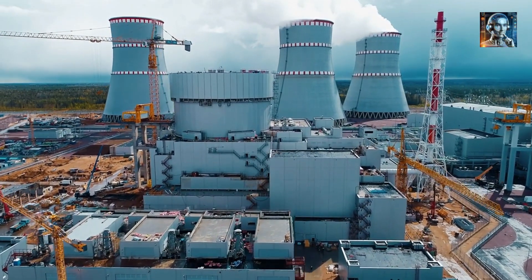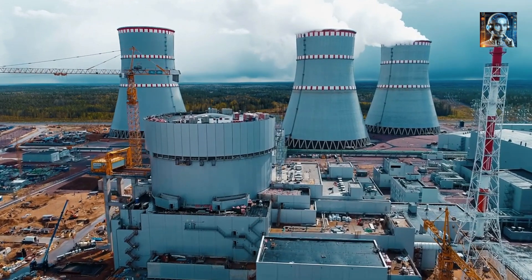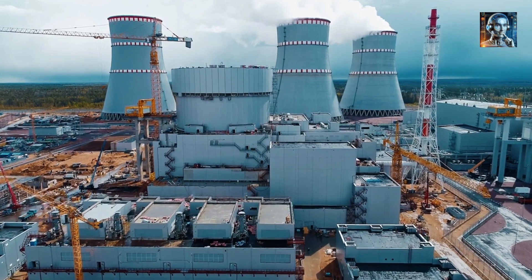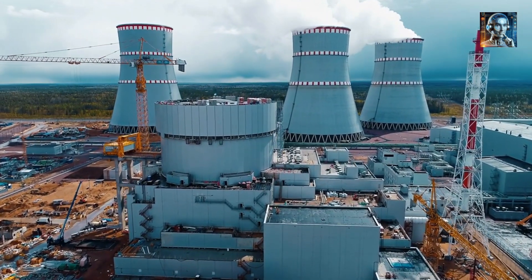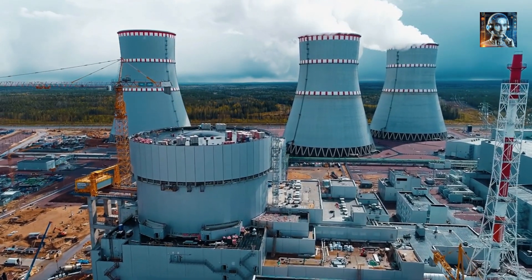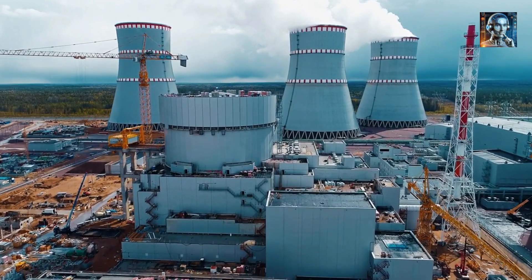Unlike uranium fuel reactors, thorium reactors pose no threat to the environment if the molten salt drops into a container below the reactor. The new reactor will primarily serve research purposes, with additional energy facilities like a wind power base, a solar power station, and a molten salt-based energy storage power station being constructed simultaneously. These energy sources will be integrated into a smart grid to provide low-cost, low-carbon, stable electricity for industrial production.